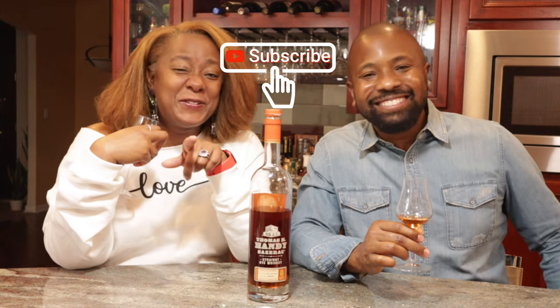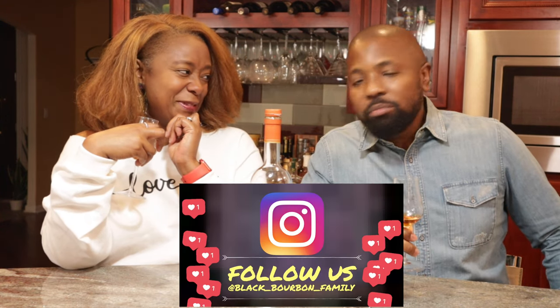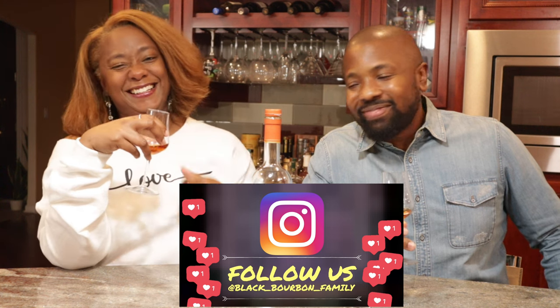You ready? I'm ready. I get that cinnamon. Cheers! And while Jason is tasting, please give us a thumbs up, subscribe to our channel, follow us on Instagram, and turn on your notifications on YouTube.